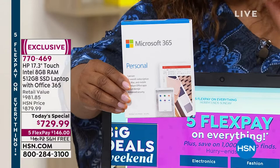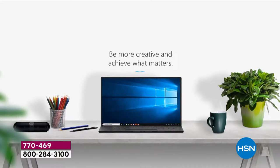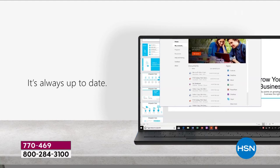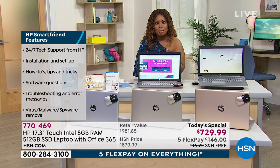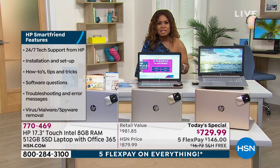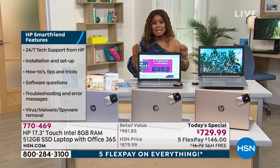On top of Office 365, we're giving you HP Support — that's 24-hour-a-day, seven-days-a-week free access to a customer service representative. How often is there a deadline you're faced with and you need to know how to connect something or what to do? You've got access 24 hours a day, seven days a week for a full year, whether you're a student or professional.